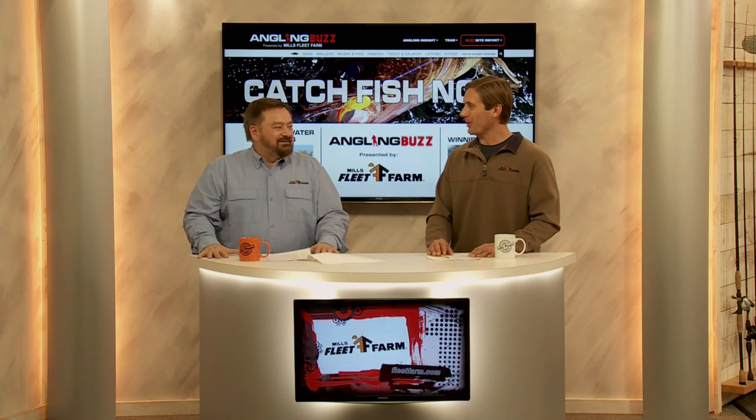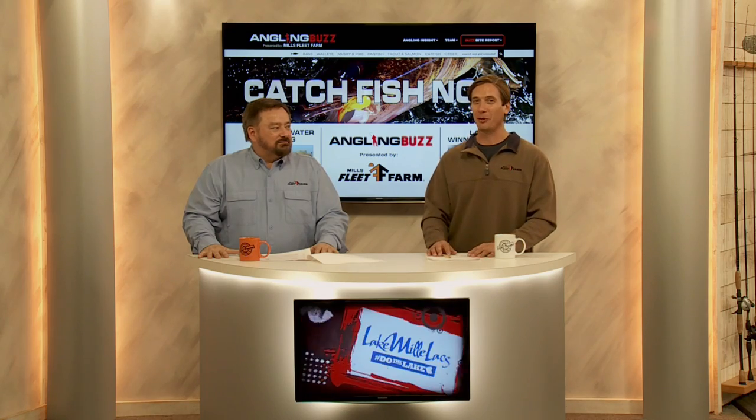I don't know about you, Troy, but I'm up for catching 100 walleyes a day. Yeah, you can count me in on that, as long as I can bring my bass gear. The shallow water bass fishing there is incredible. And speaking of incredible fishing, now it's time to join the first of our BuzzBite reporters in the field with updates from their local waters.